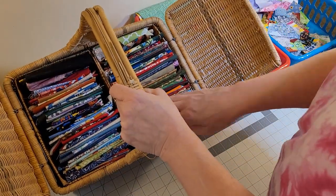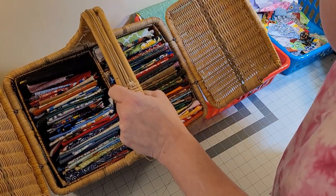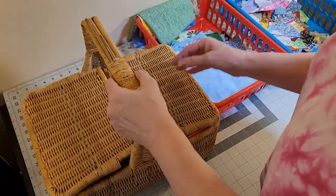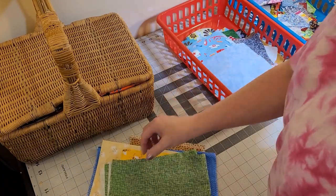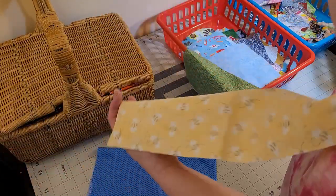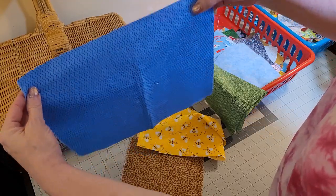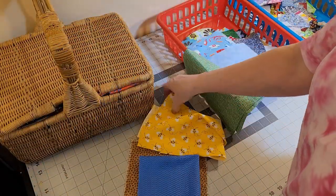One of these days I would like to color coordinate them, but right now I really don't have time for that. These are smaller than a quarter yard. Some good pieces that would be going in there would be things like this — I've set a few here that I need to fold to go in there so you get the general drift of what goes in my basket.